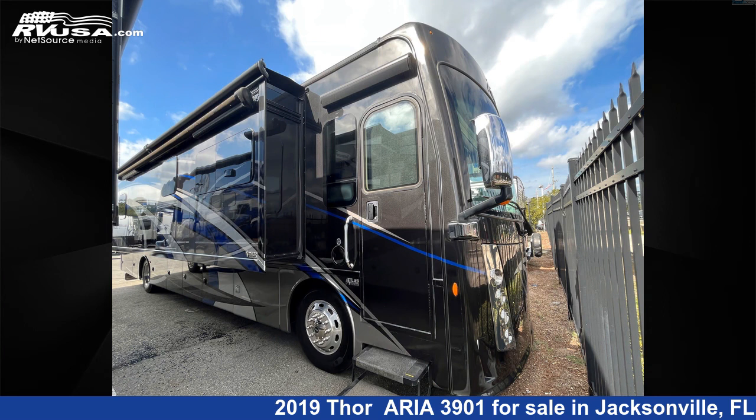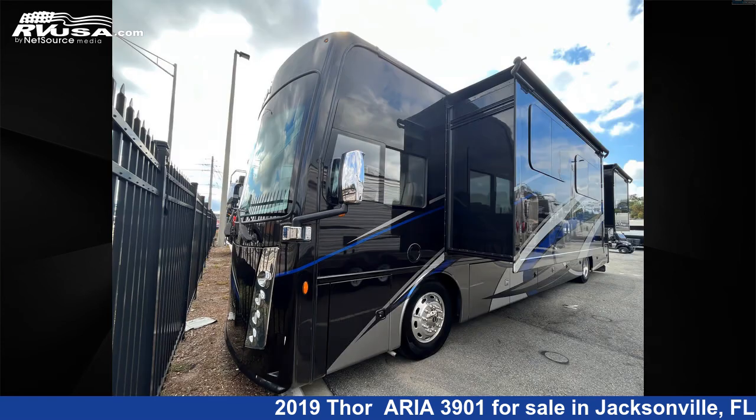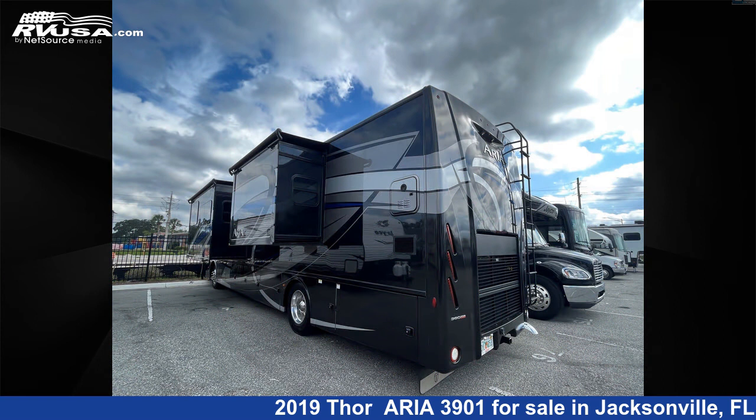This 2019 Thor Aria 3901 is a Class A RV. It is located in Jacksonville, Florida 32216 and is offered for sale by Travel Camp of Jacksonville. This used Thor is 39 feet 0 inches in length and features three slide outs, an oak interior, and sleeps 10.